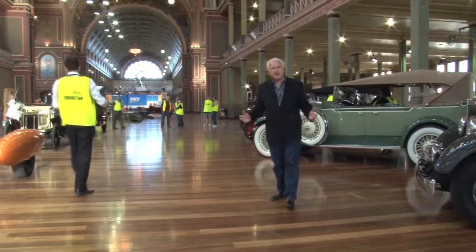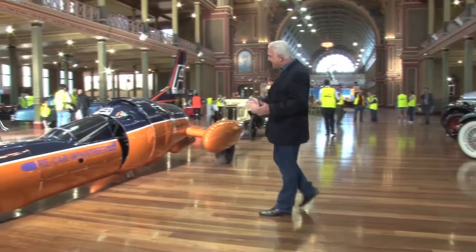Amongst all these wonderful old cars, when you thought you'd seen everything, look at this — a jet car.